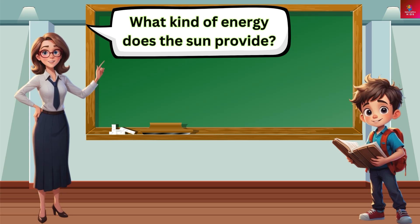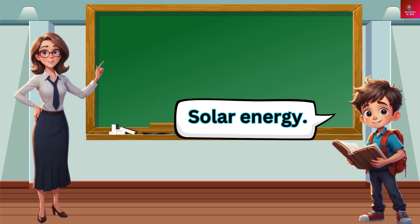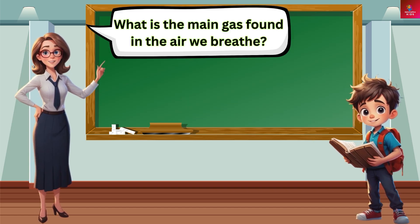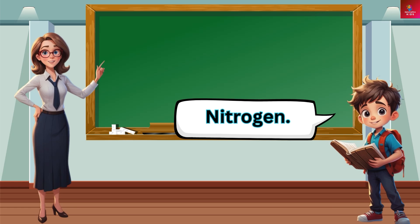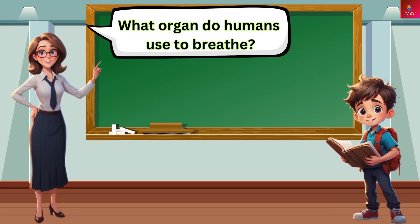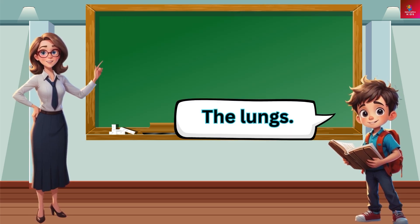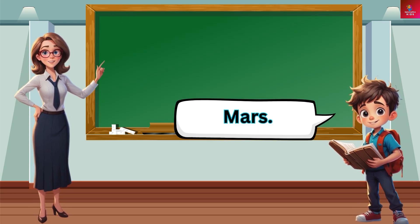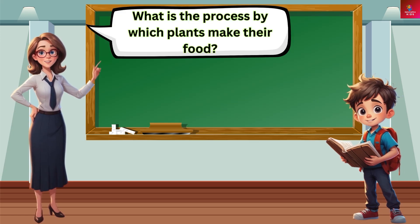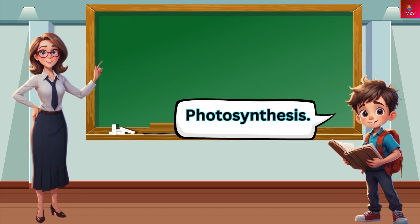What kind of energy does the Sun provide? Solar energy. What is the main gas found in the air we breathe? Nitrogen. What organ do humans use to breathe? The lungs. What planet is known as the red planet? Mars. What is the process by which plants make their food? Photosynthesis.